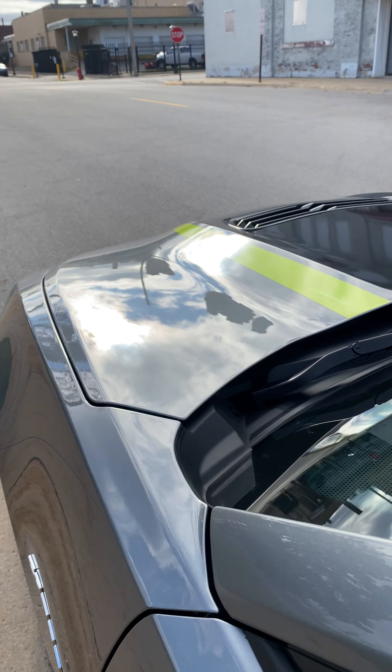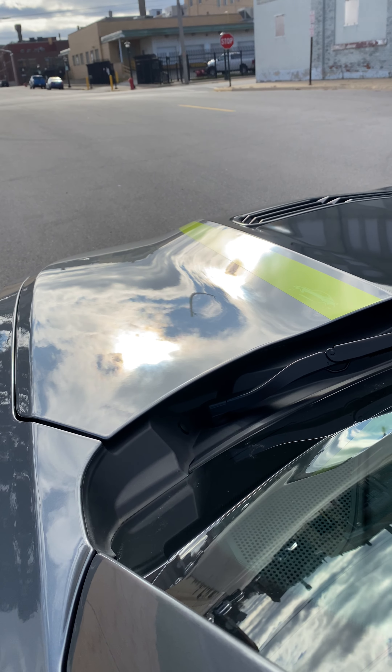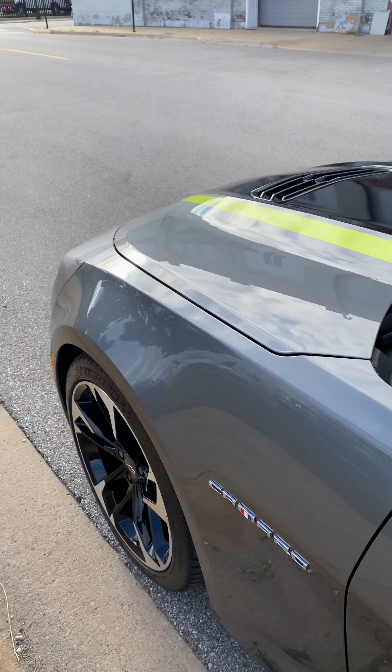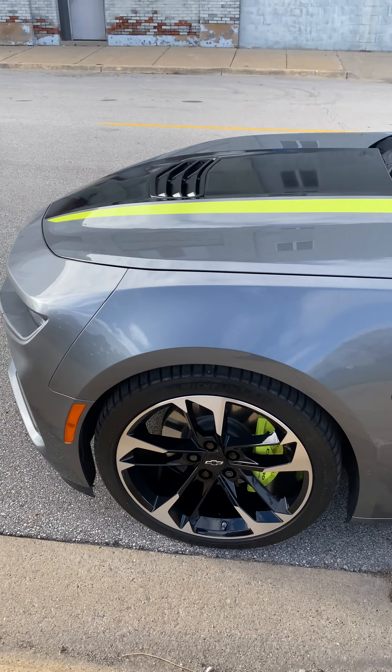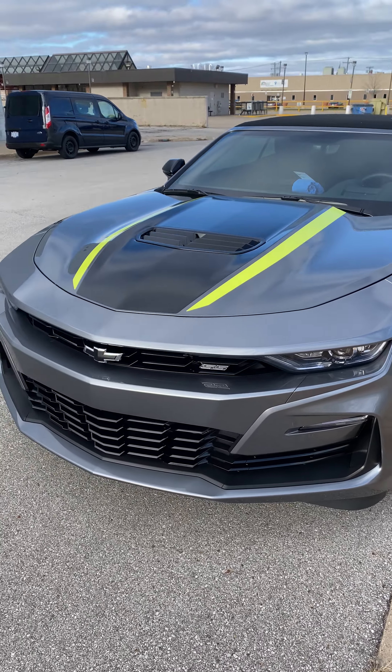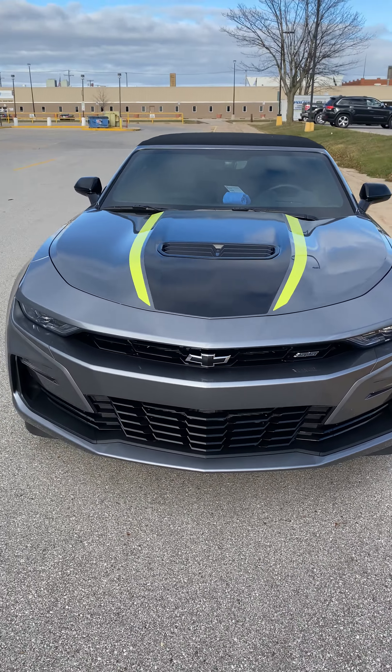Just check out how this thing looks — oh my goodness, perfect! This thing is gonna be extremely easy to clean and maintain; washing it is gonna be so much easier.